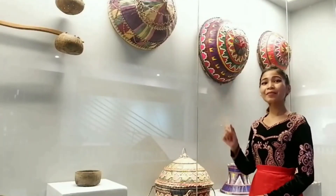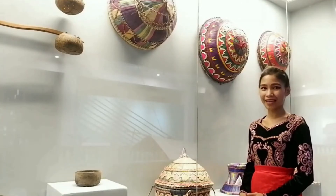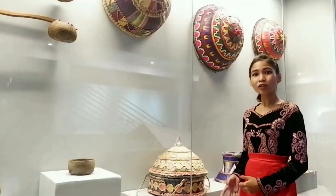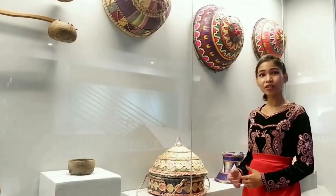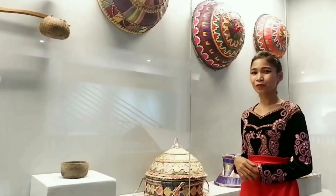Tutup is similar to the Turong Dulang lid but is slightly bigger and has no basket. Both are made of woven layers of pandan, nipa, and buri to keep the food warm.